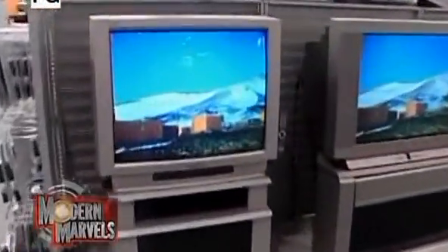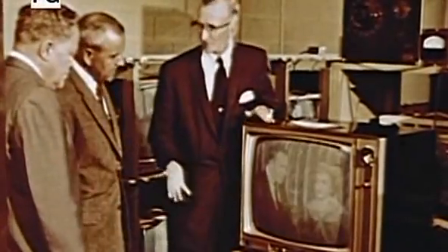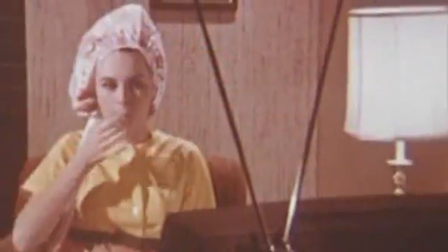We call it everything from the boob tube to the idiot box, but there's no denying many of us are totally hooked on television. We can trace our obsession to the beginning of the 60s, when the evolving medium had found its way into 90 percent of American homes.